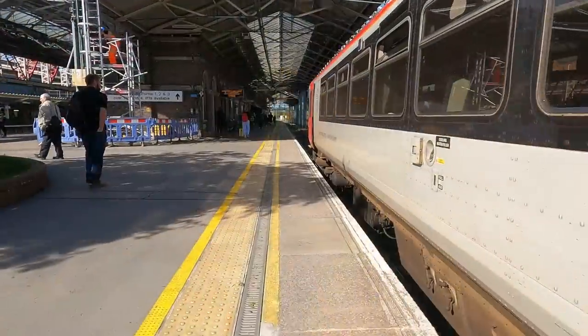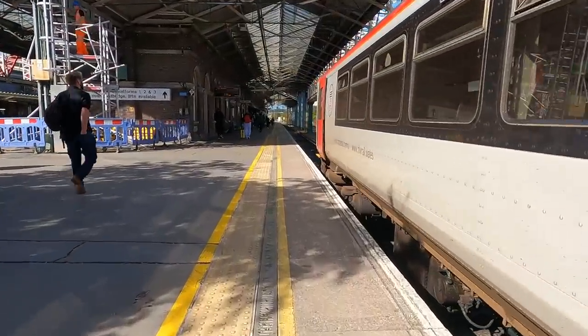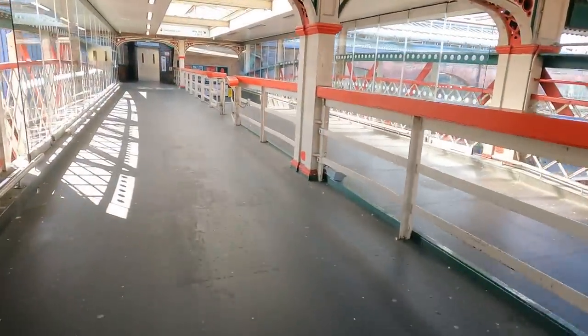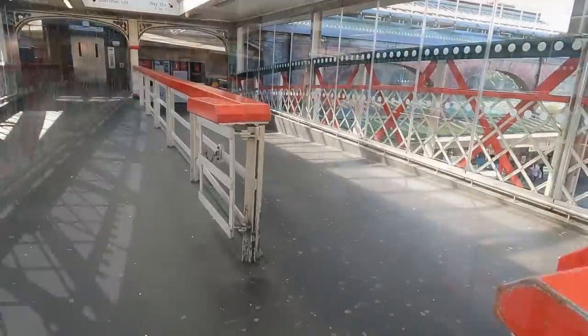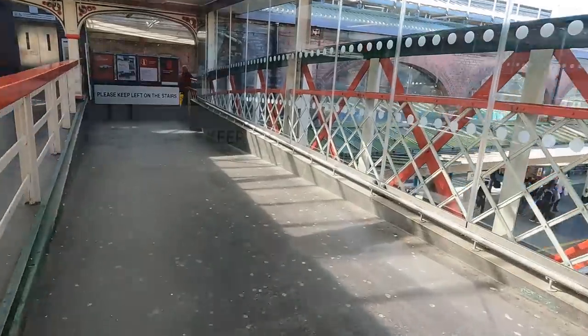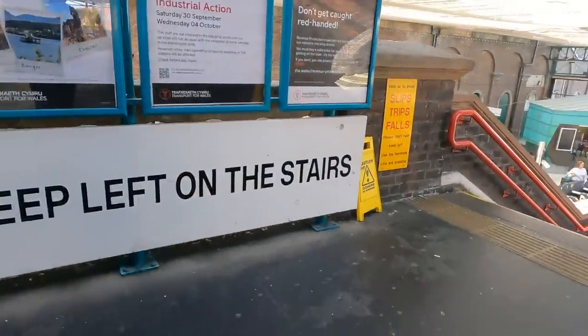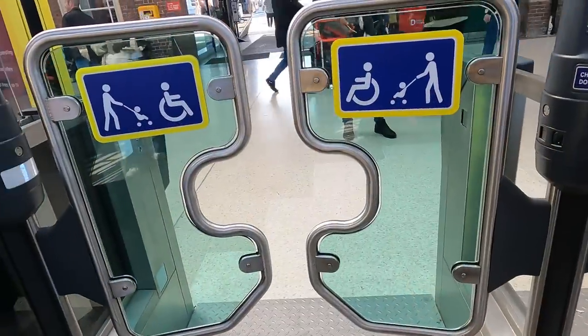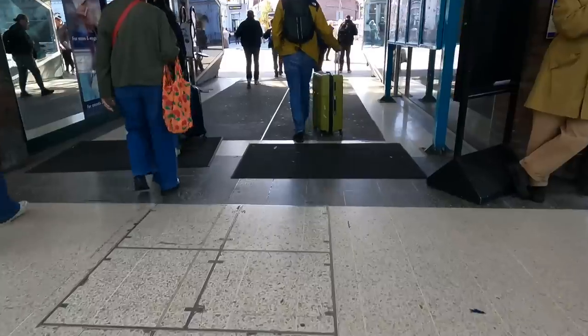The station at Chester dates from 1848 and used to be known as Chester General until 1969, when with the closure of Chester Northgate station it could revert to its simpler name. As ever, the barriers do not know what to do with my North West Ranger ticket, but eventually I get outside.